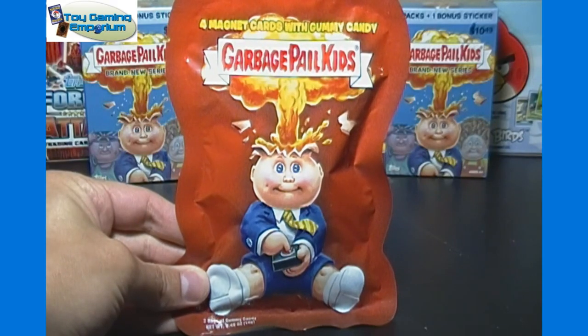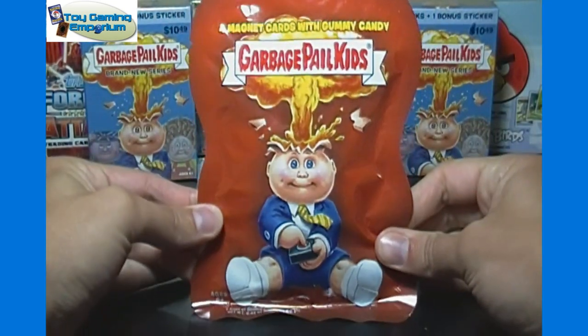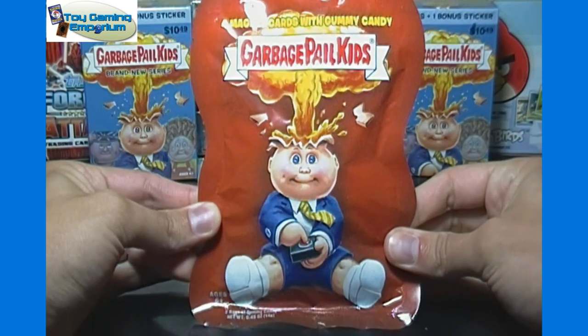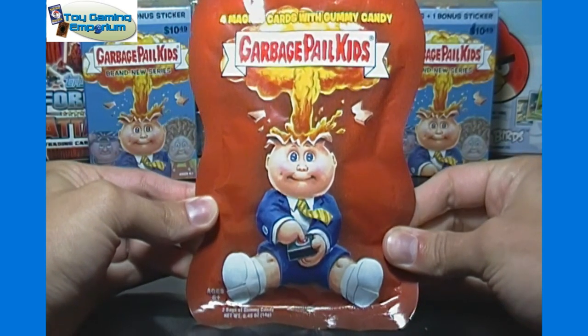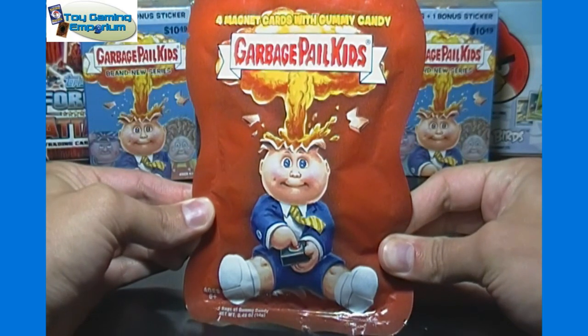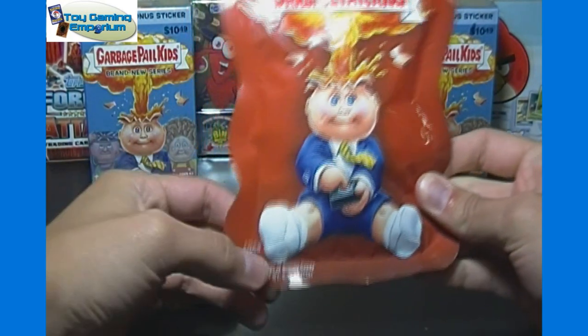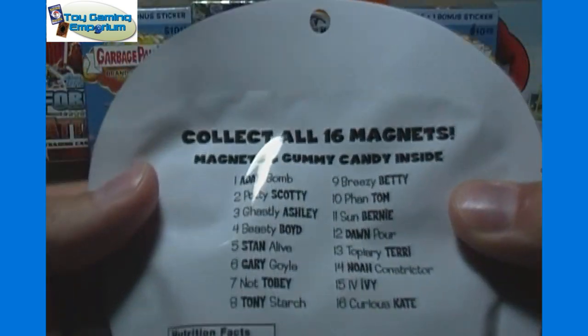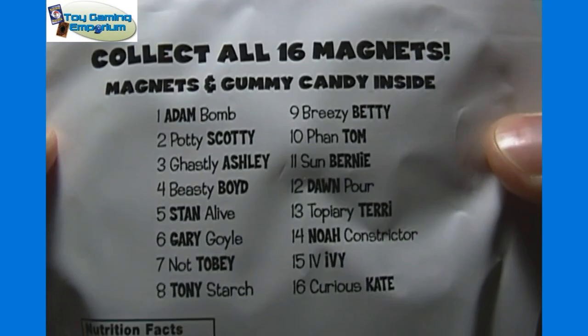We have a pack here which should include four magnet cards with gummy candy. These retail for $2.99. I actually got this a few months ago. I've seen them at Walmart and Target, maybe Toys R Us or Kmart as well. Age range is 6 and up. It says there's two bags of gummy candy inside, and there are a total of 16 different magnets to collect.